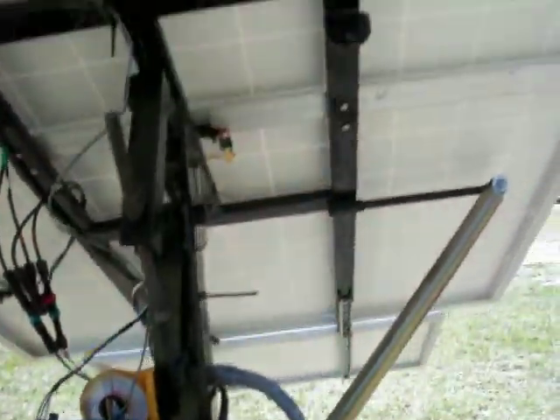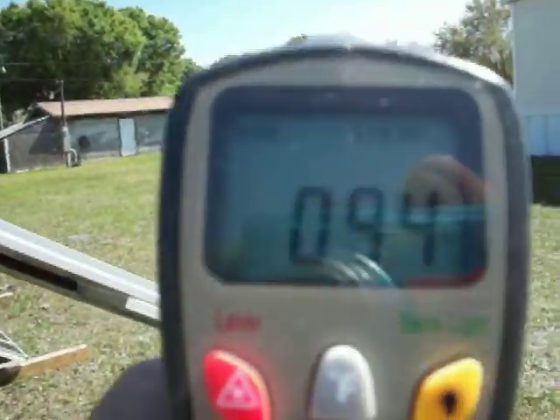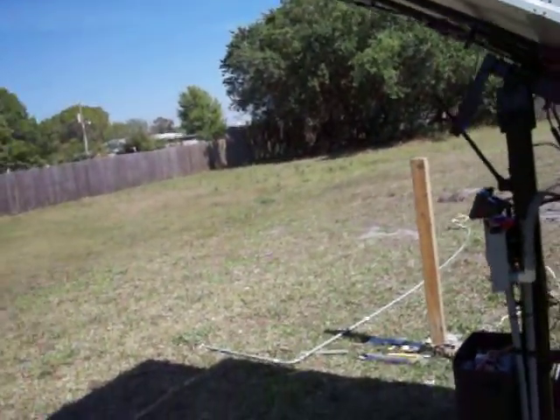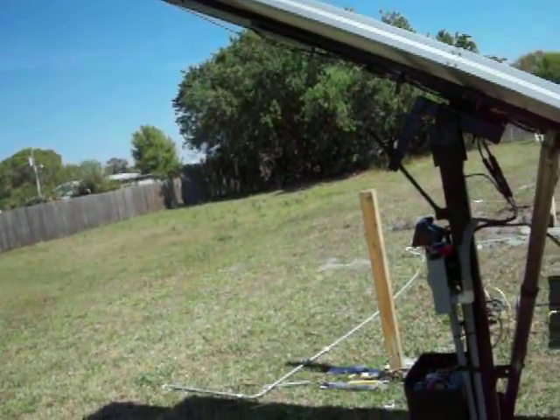I'm just tickled pink — my tracker's working. Just wanted to show people that it is actually quite warm out here. It's a warm day. Panels lose power in the heat — that's the point of this video. Bye.